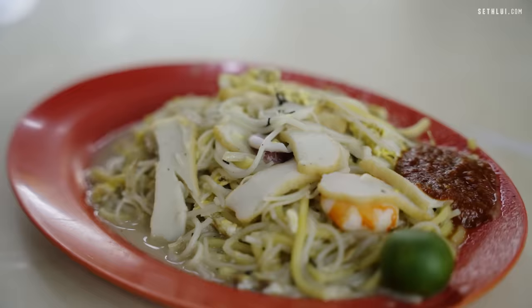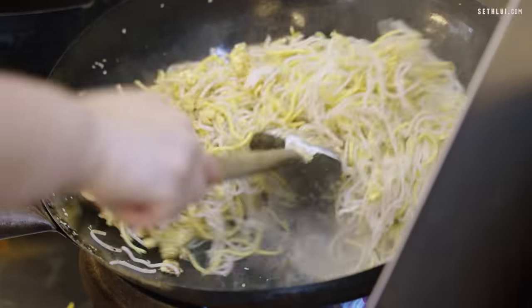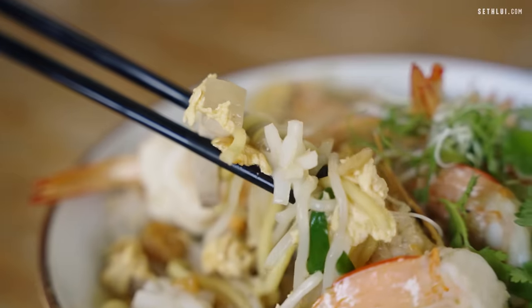Today we're going to compare a cheap, mid-range, and high-end Hokkien Mee together with Genevieve. Which Hokkien Mee is most worth its value and worth your money? Let's find out.